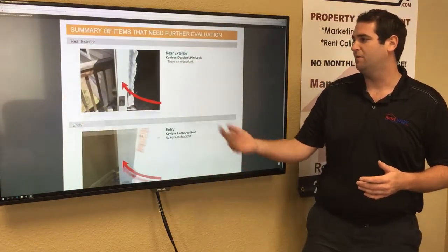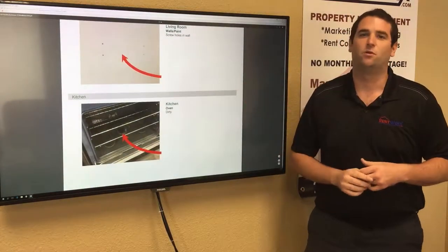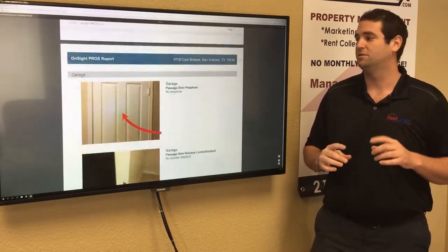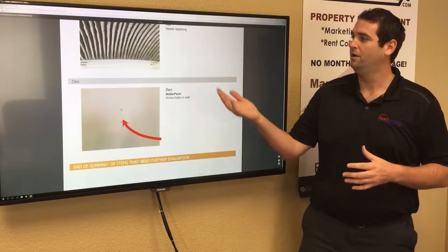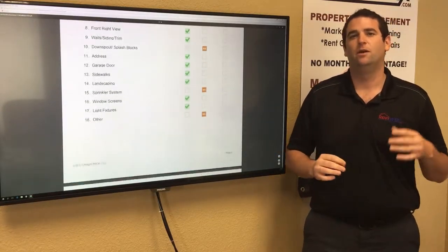For example, it's pointing out that there's not the appropriate locking system, so that's something we're going to change. It's also pointing out holes in the wall — little things that you might overlook by just doing a walkthrough. With these photos and video, it doesn't miss a thing, so we always have digital evidence of how the home looked, even down to checking the AC filters as you see there. It's a really thorough inspection.